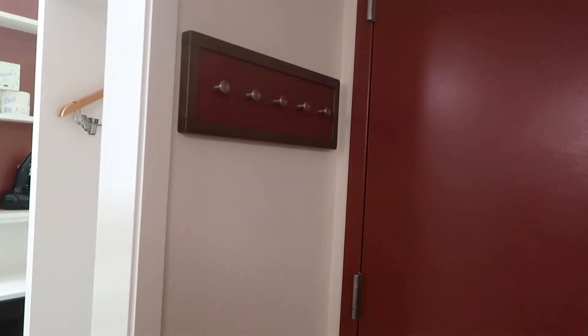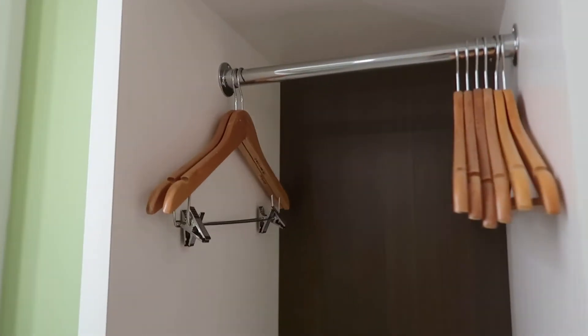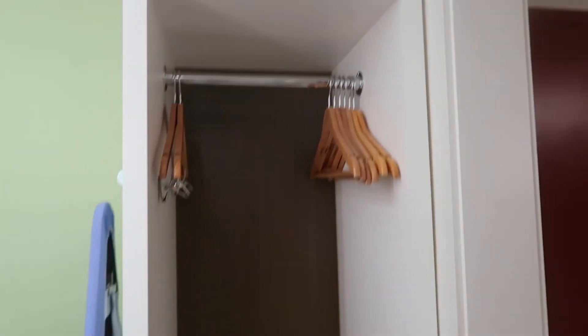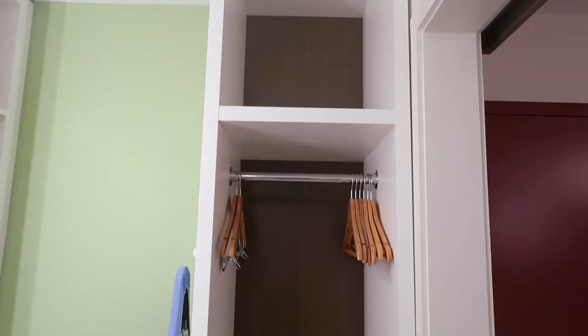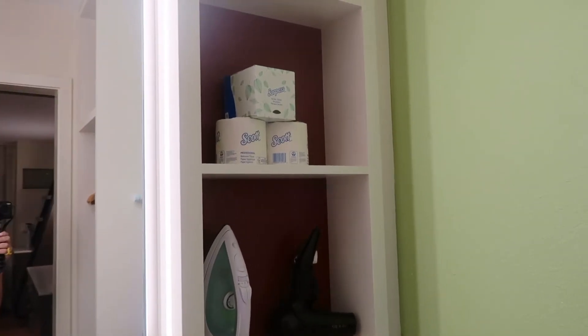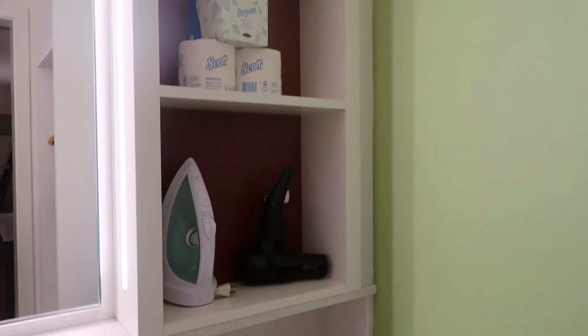When you walk into the bathroom area there are some hooks right here for your jackets and sweaters, and then right here is the little closet with some hangers and of course more storage space on the bottom and on the top if you choose to use that. There's more shelving, which is awesome, and it's fully stocked with toilet paper and tissues.